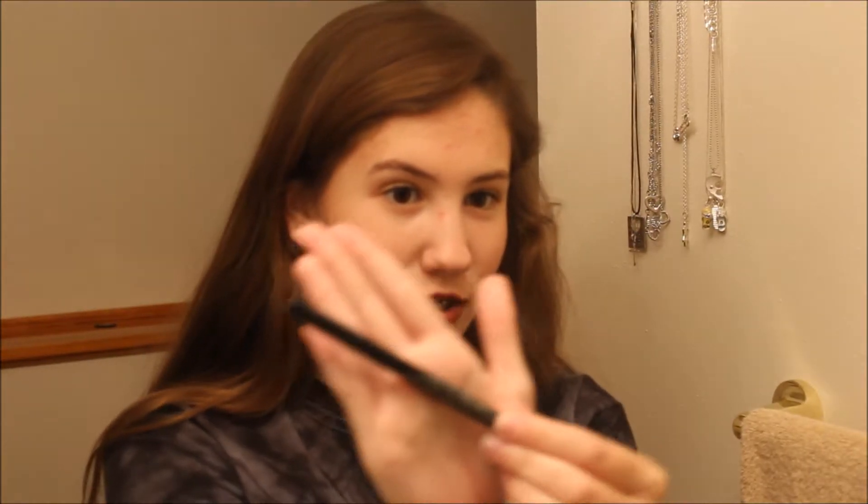The next product I use is Clinique. It is pretty easy — it says on here. It's liquid eyeliner, so here's that. You're going to end up wearing this wing.